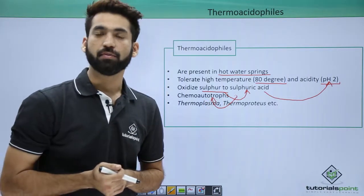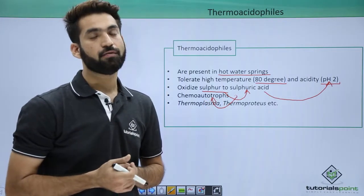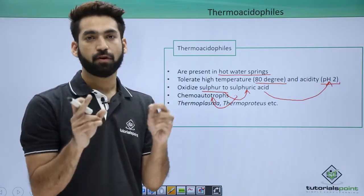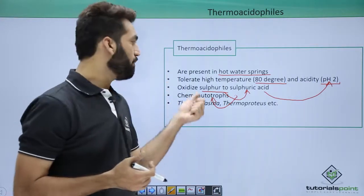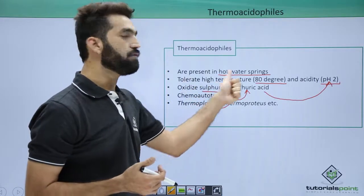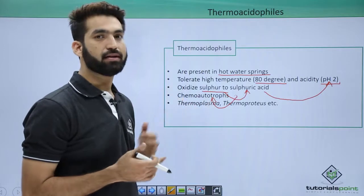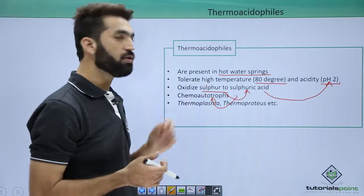So they are also chemo-autotrophs. We have discussed that halophiles were heterotrophs because they cannot utilize sunlight to form ATP for food synthesis. But thermacidophiles get chemical energy from the sulfur to sulfuric acid conversion, which is how they are chemo-autotrophs.